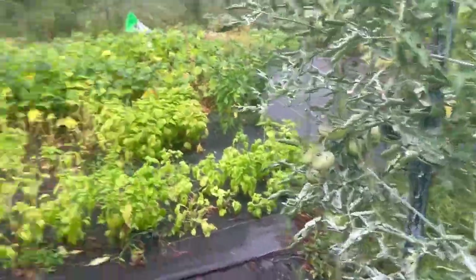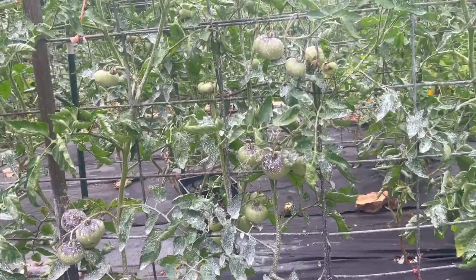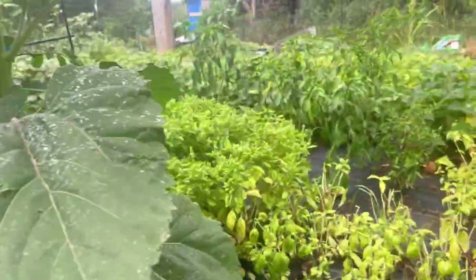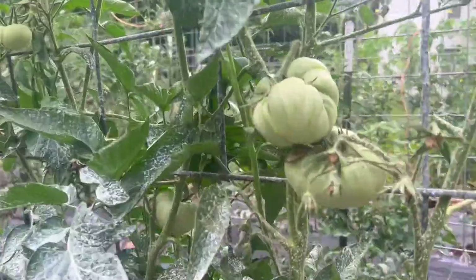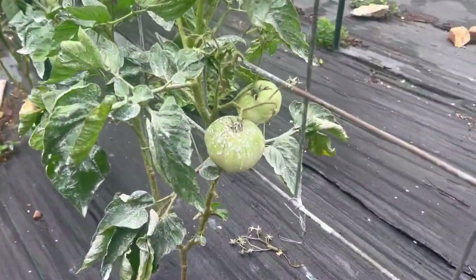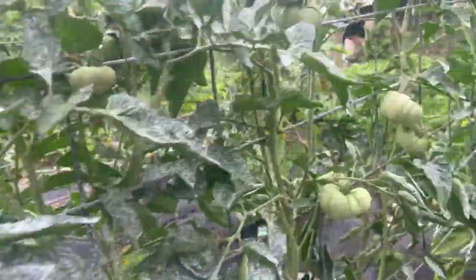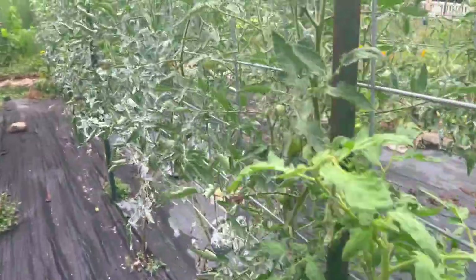When I sprayed the kaolin clay it's supposed to lower the temperature for the plants by 10 to 15 degrees, so that the plants are less stressed by the heat and less likely to get sunburned. Now I've got all these fruits that have grown since I sprayed that, and it's why I need to get more on them. They should look more like this guy with their sunscreen. This is especially important for the darker tomato varieties and ones that have less leaves over them.